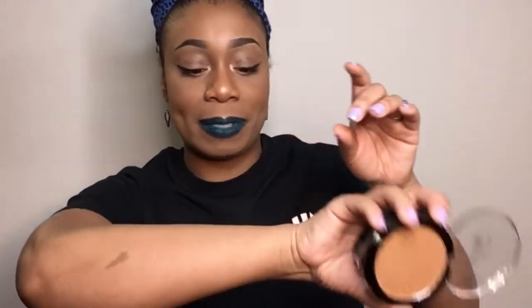Next I have these matte bronzers. They also come in different shade ranges but they are listed by numbers, not named. I think these are cool shades for lighter skin tones — especially if you're lighter than me. I got these for my lighter skin clients. Let me do a swatch — it's pigmented, that's cool. It's their matte bronzer in shade four and in shade three.